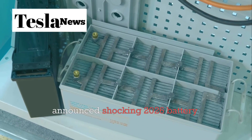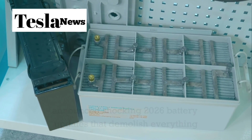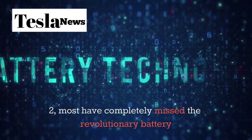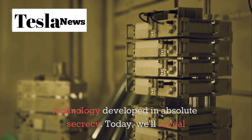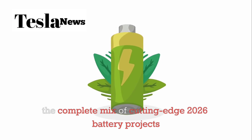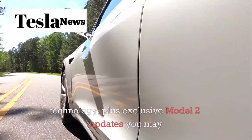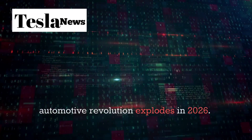Elon Musk has just announced shocking 2026 battery updates that demolish everything we thought we knew about electric vehicles. While everyone's been talking endlessly about the Tesla Model 2, most have completely missed the revolutionary battery technology developed in absolute secrecy. Today we'll reveal the complete mix of cutting-edge 2026 battery projects that will make lithium-ion batteries look like stone age technology, plus exclusive Model 2 updates you may have missed.